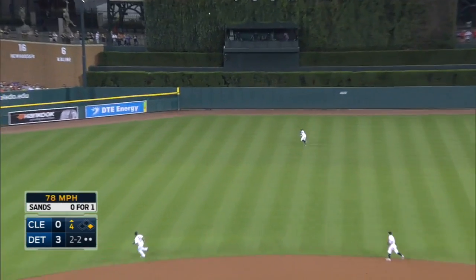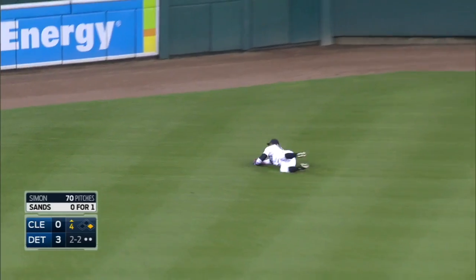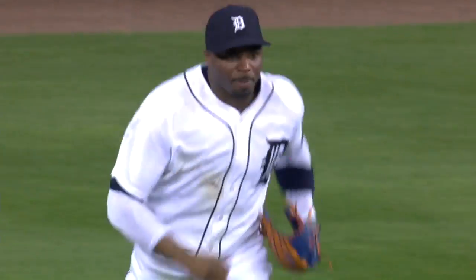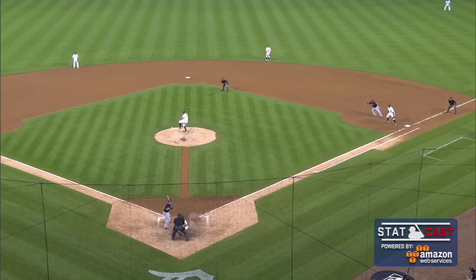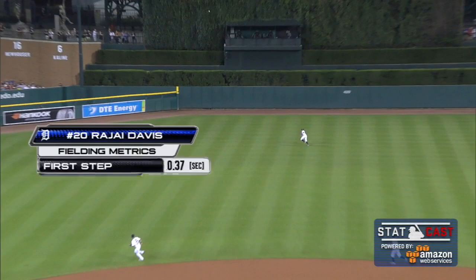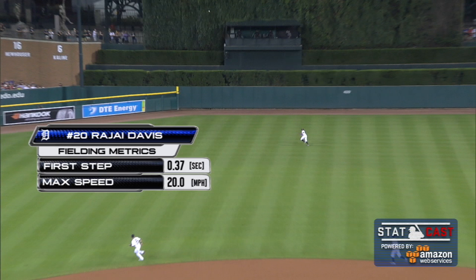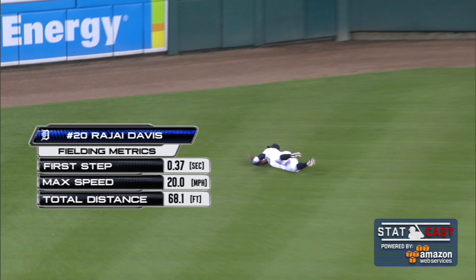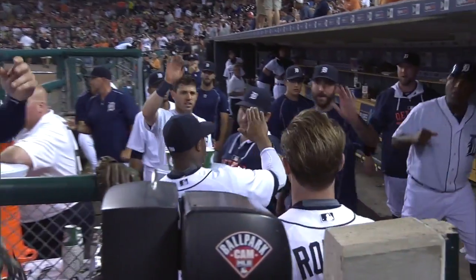In the air towards center field — Rajai on the move and he dives and makes the catch. Rajai Davis, a sparkling play in left center. Oh, what a play by Davis! Rajai Davis takes off for this ball, leaves his feet, and makes an outstanding play to make sure that the Tigers hold on to their lead. Great play by Davis. Saved an extra base hit and also kept the Indians from getting on the board. Getting lots of high fives from his teammates as he approached the dugout — he was met by every single one of them.